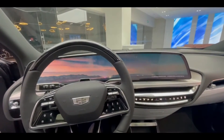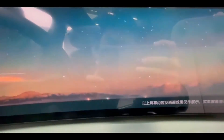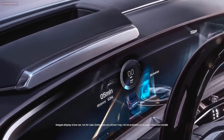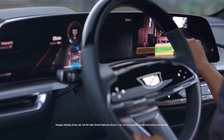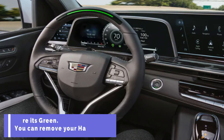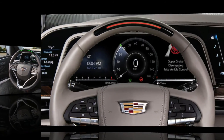When it is safe to do so, press the Super Cruise button on the steering wheel to engage Super Cruise. When the symbol and steering wheel light bar illuminate in green, you may remove your hands from the steering wheel. Do not remove your hands from the steering wheel unless the light bar is green, which indicates that Super Cruise is steering the vehicle. To disengage Super Cruise, press the Super Cruise button again or press the brake pedal.